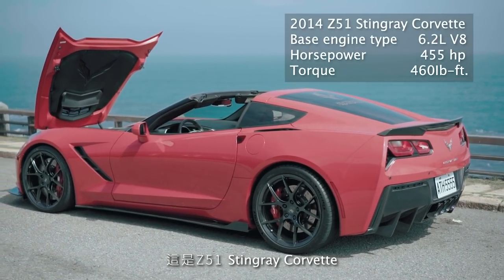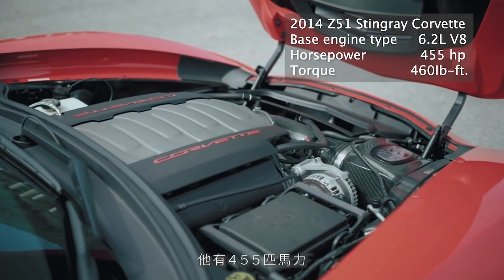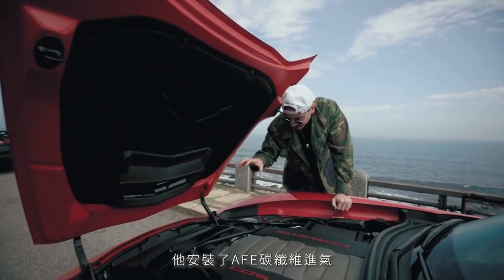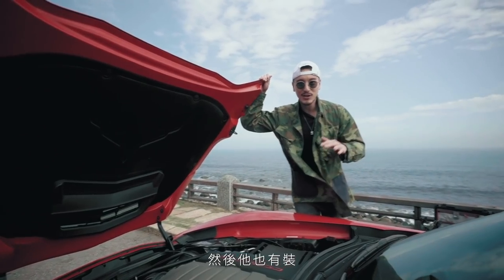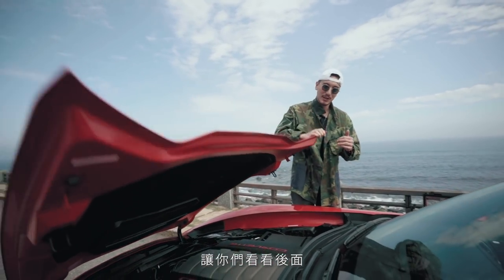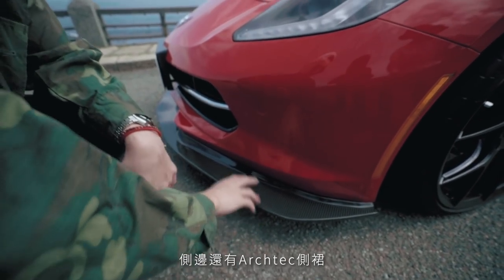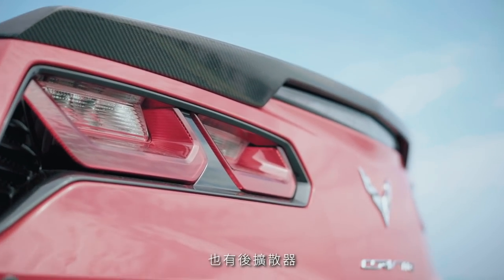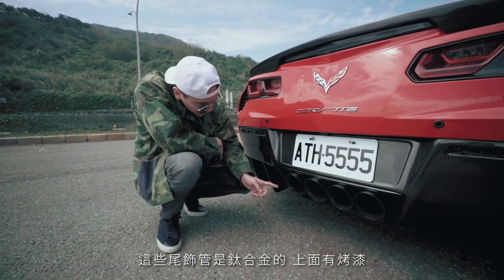This Z51 Stingray Corvette is a 6.2-liter V8, eight-cylinder, seven-speed, with 455 horsepower and 460 pounds of torque. As you can see, he has installed an AFD carbon fiber intake — you can see the air filter right there — and he's also got a Corsa X-pipe and Corsa rear section with quad exhaust tips. That's why it sounds so badass. Up front, there's an Architect carbon fiber splitter — real carbon fiber — and it leads around to Architect side skirts and a duck wing with lights on.